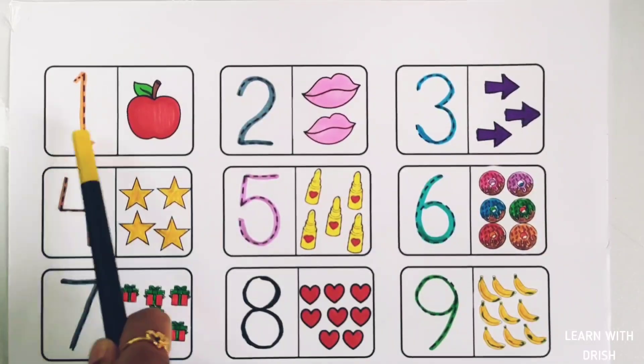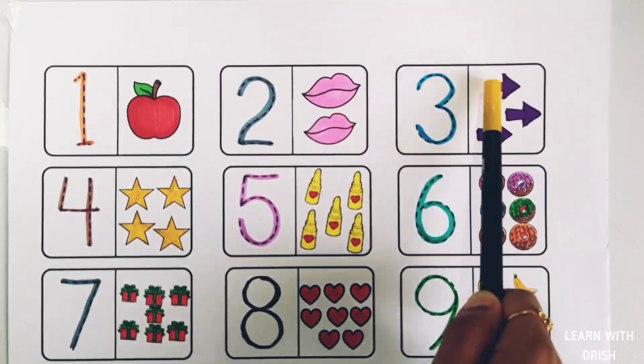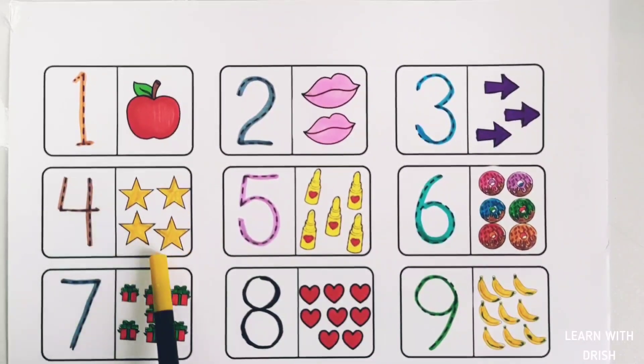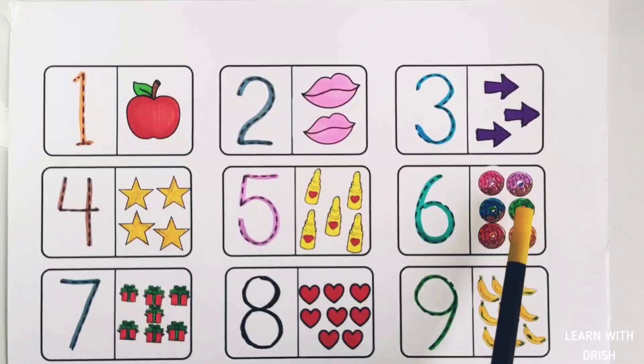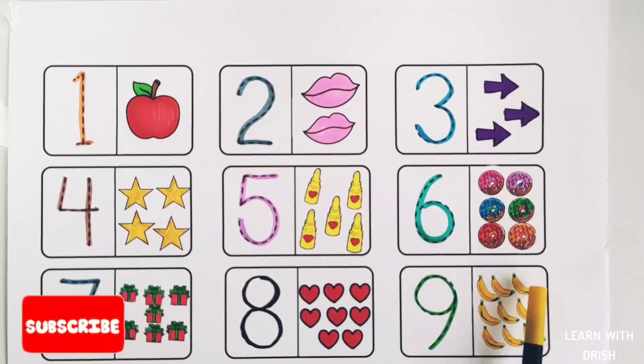Number one: one apple. Number two: one, two — two lips. Number three: one, two, three — three arrows. Number four: one, two, three, four — four stars. Number five: one, two, three, four, five — five lipsticks. Number six: one, two, three, four, five, six — six doughnuts. Number seven: one, two, three, four, five, six, seven — seven gift boxes. Number eight: one, two, three, four, five, six, seven, eight — eight hearts. Number nine: one, two, three, four, five, six, seven, eight, nine — nine bananas.